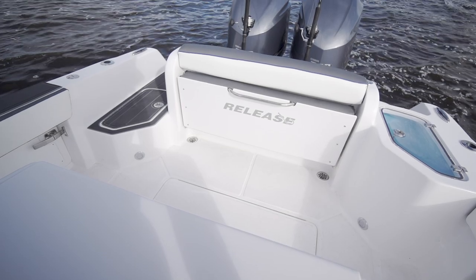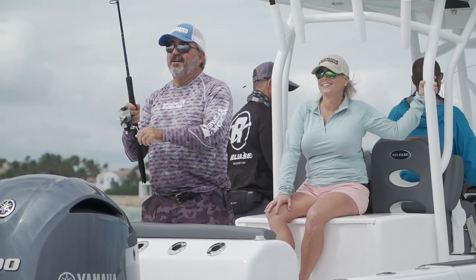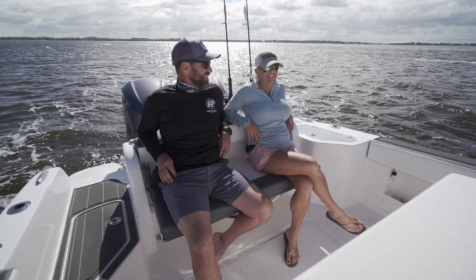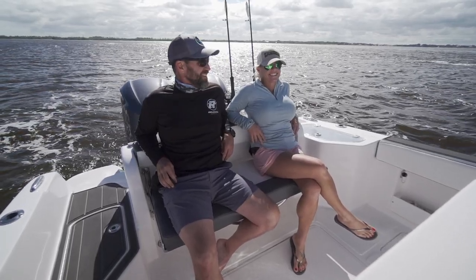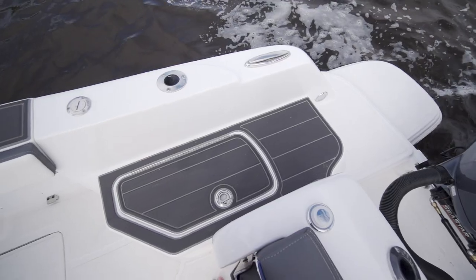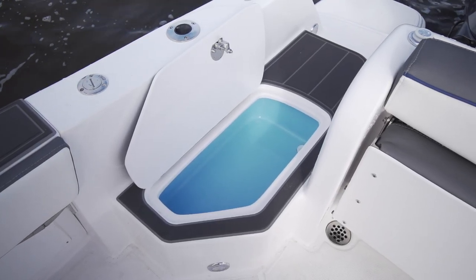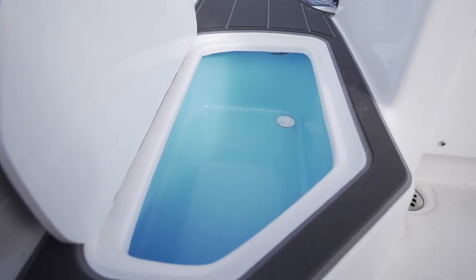You have a hideaway bench seat that, when up, turns into combing bolsters when fishing, and when down you have more seating room for family and friends. And my favorite — the cooler and the deck. I love this idea, especially if you're like me. I can picture myself getting back on the boat after diving and hitting that cooler for a cold one.